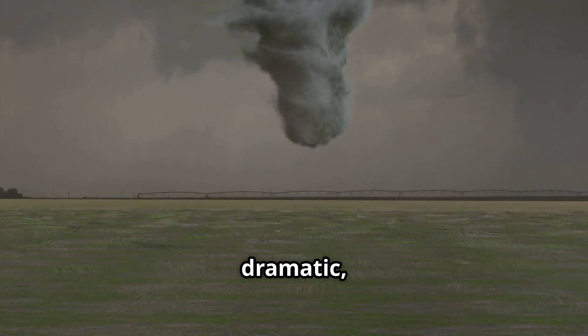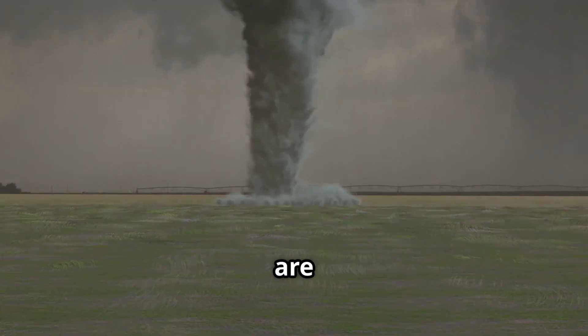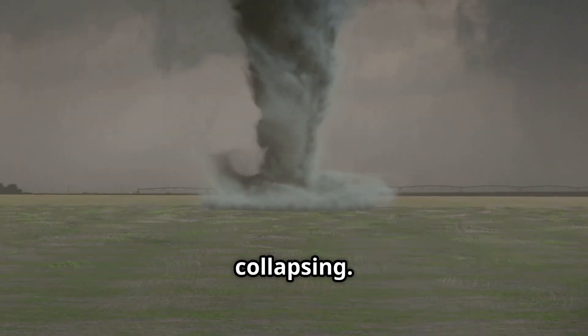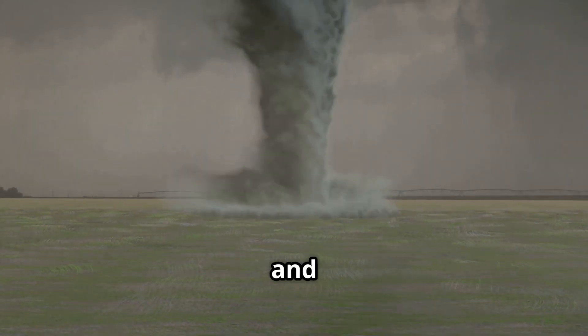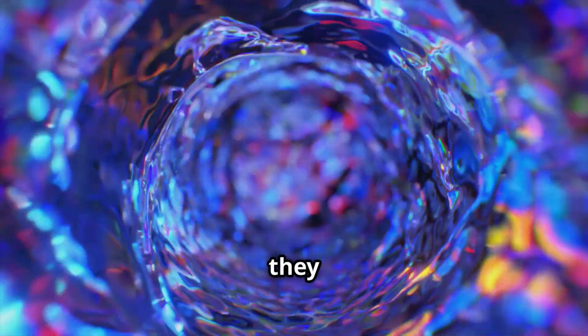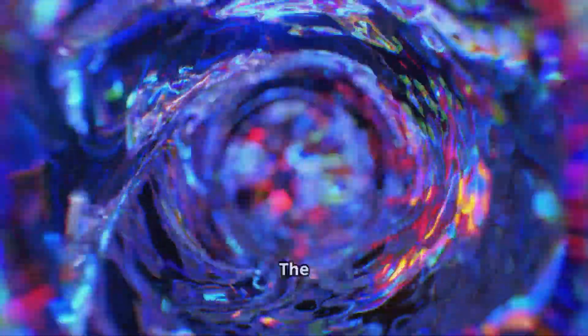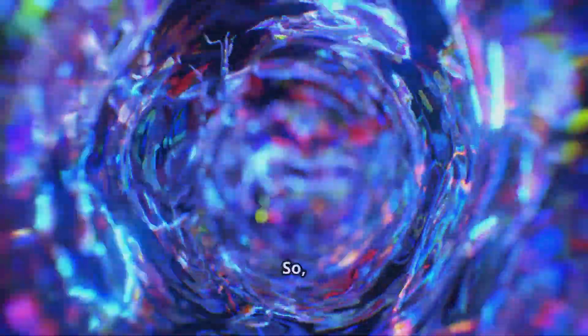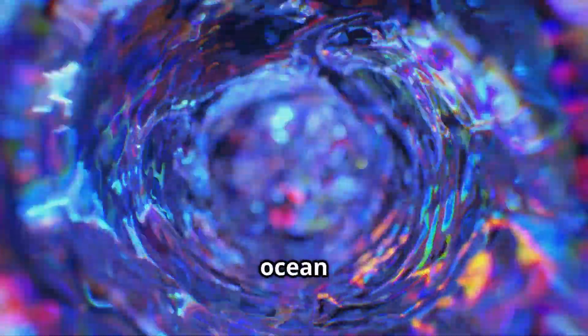While they seem dramatic, most waterspouts are short-lived, lasting just 5 to 10 minutes before collapsing. Blink and you might miss one. Despite how they look, waterspouts don't suck up ocean water. The funnel is made of condensed moisture, not seawater — so no, they're not giant ocean straws.